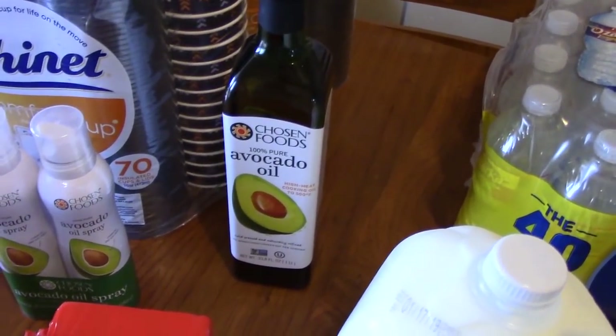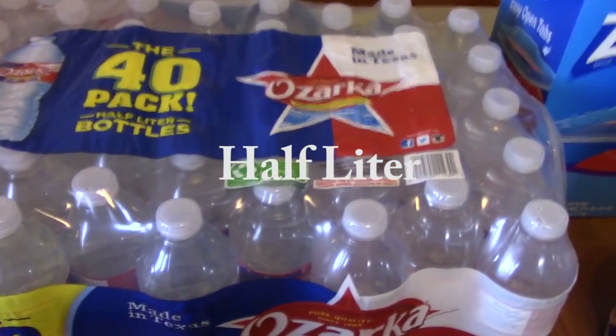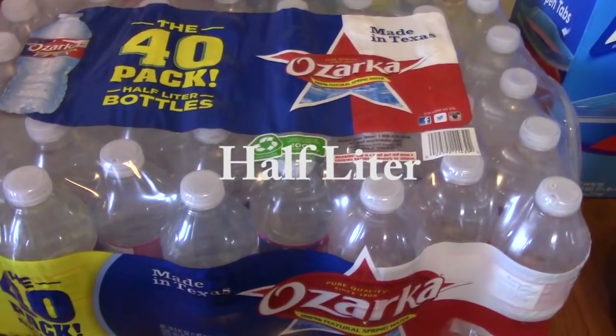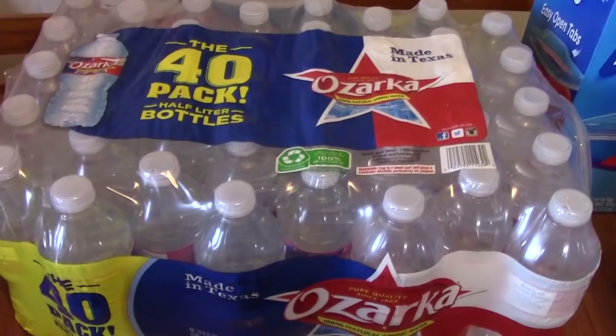If you've seen my hauls, you know I always get my 40-pack of liter bottles from Ozarka. That was $4.99 for the 40 pack — always a good price, we always pick that up.